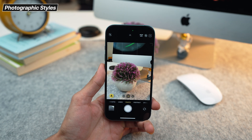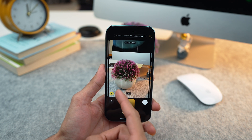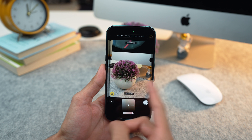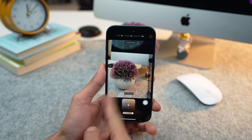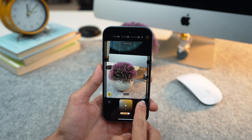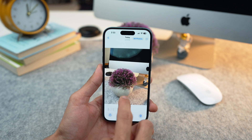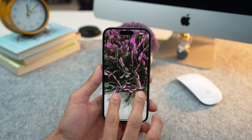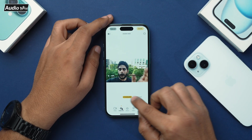iPhone 16 introduces a powerful new feature called Photographic Styles. This allows you to customize the look and feel of your photos by adjusting tones, colors and contrast. You can choose from a variety of preset styles or create your own custom look. This feature is particularly useful for capturing consistent and visually appealing photos, especially for content creators and photographers.